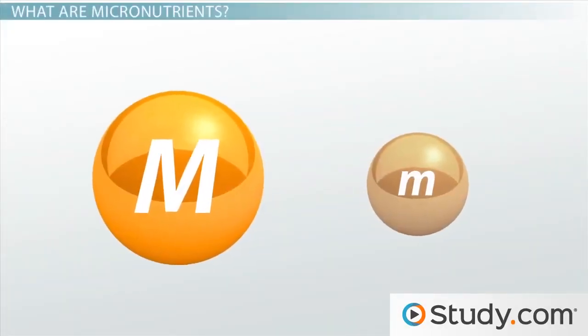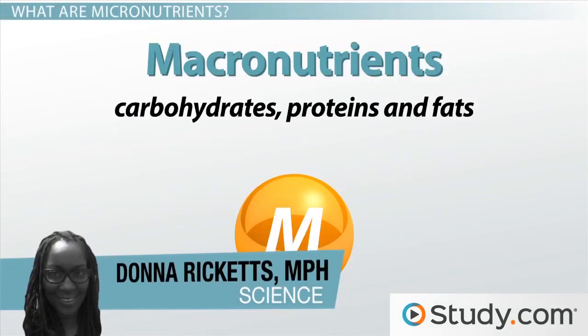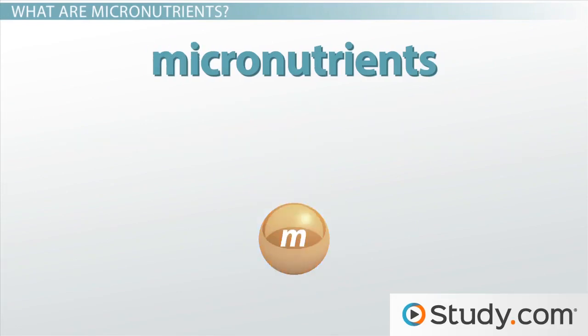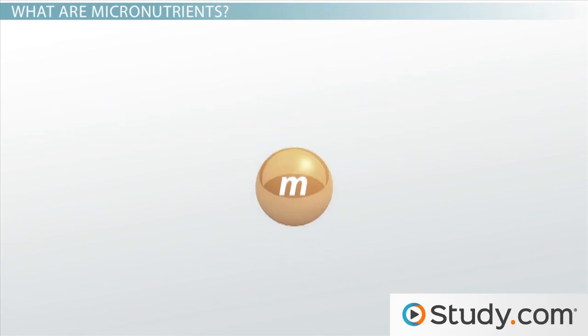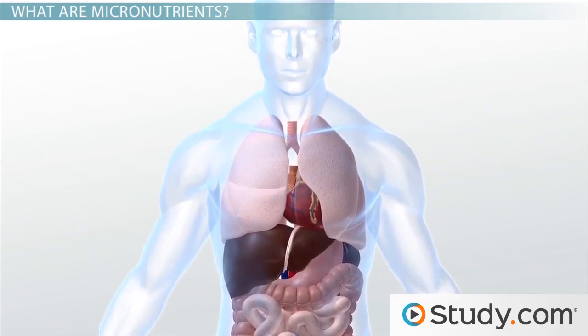Your body absorbs two types of nutrients: macronutrients and micronutrients. Macronutrients are your body's direct source of fuel or energy, while micronutrients, which are commonly referred to as vitamins and minerals, are needed in minimal amounts. But just because you only need a little doesn't mean that they don't pack a punch. Micronutrients are vital for the proper functioning of all your body's systems.